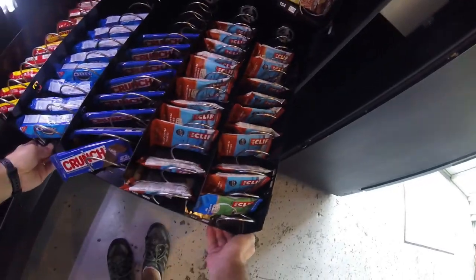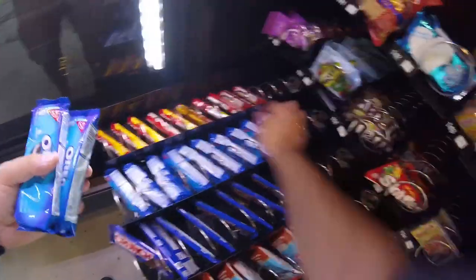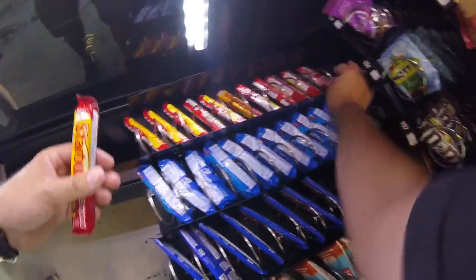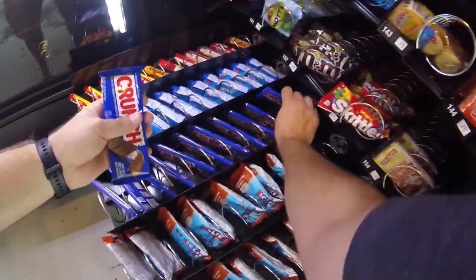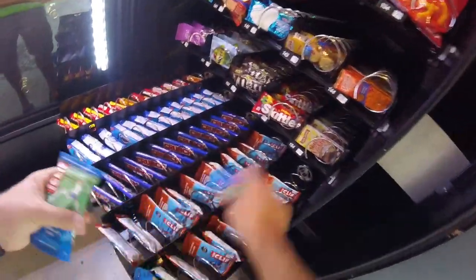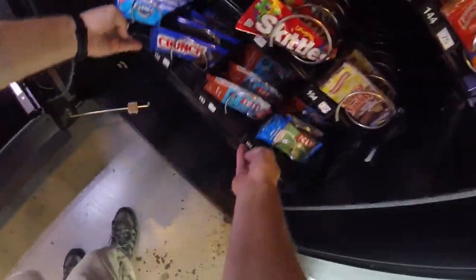Bottom row: Starburst didn't sell so well, but the Oreos did — better than the Nutter Butters that were previously in that spot. We sold about four or five Oreos, looks like two Starburst, and a couple Crunch bars. We also do Clif Bars, and I really think one of the employees is buying the majority of them — they were the ones who requested it. This time around there weren't a lot of Clif Bar sales, but that's okay.